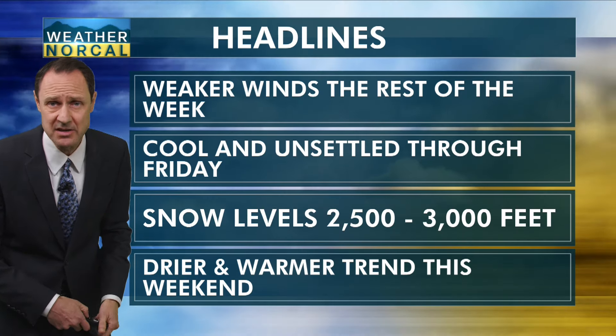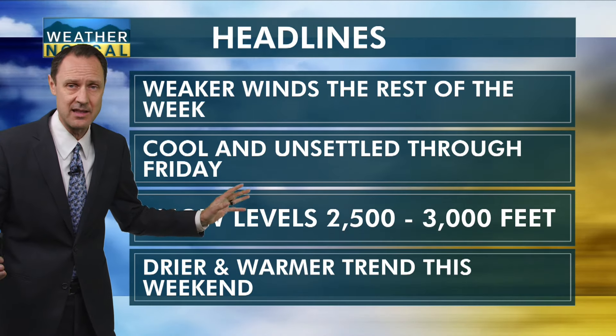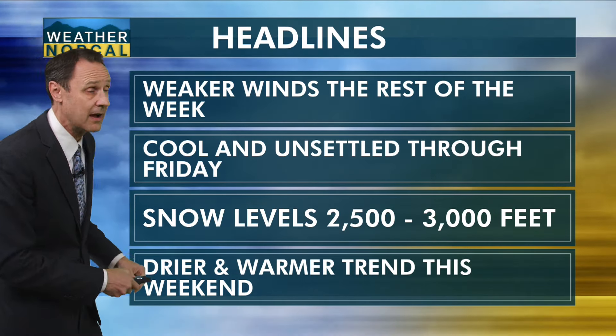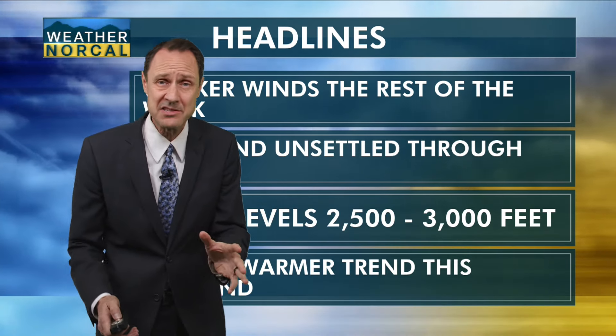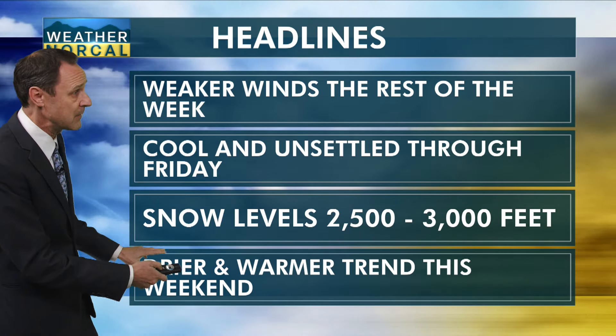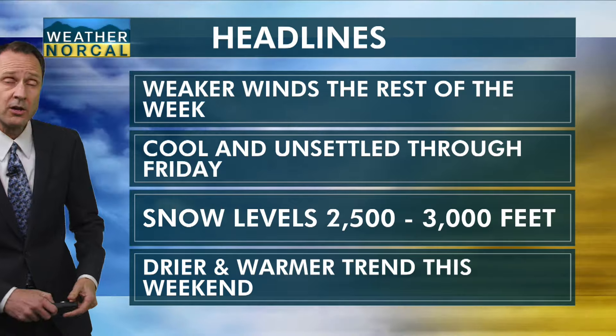So a little breezy in some spots, but nothing to the extent that we saw Sunday night. Cool and unsettled through Friday with snow levels fairly low, but we're not going to see a lot of snow in the forecast. We have a drier and warmer trend going into this weekend and possibly even into next week.